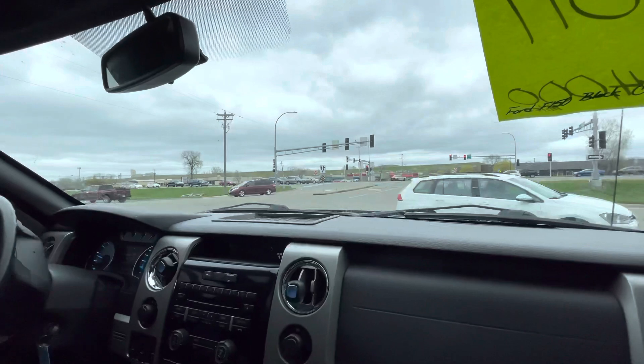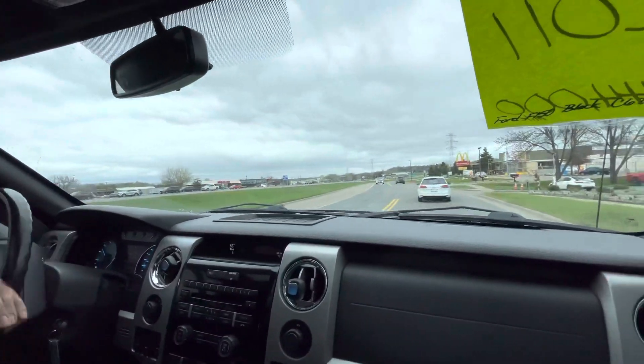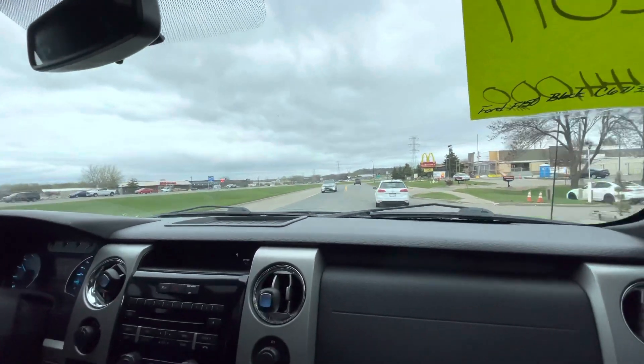If you're looking for any kind of truck, we have it. If you're looking for a specific one, this FX4 right here is one of the top versions. Now let's take you on a short drive.